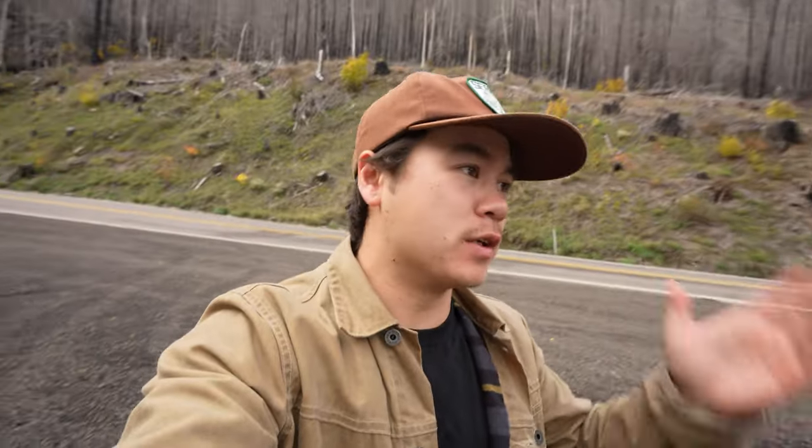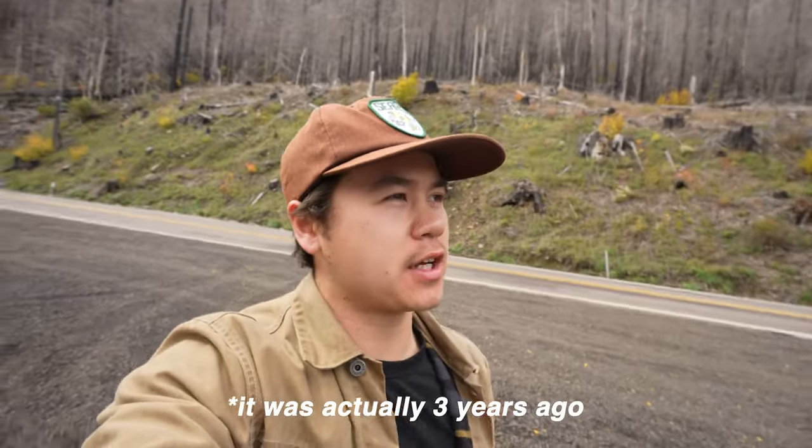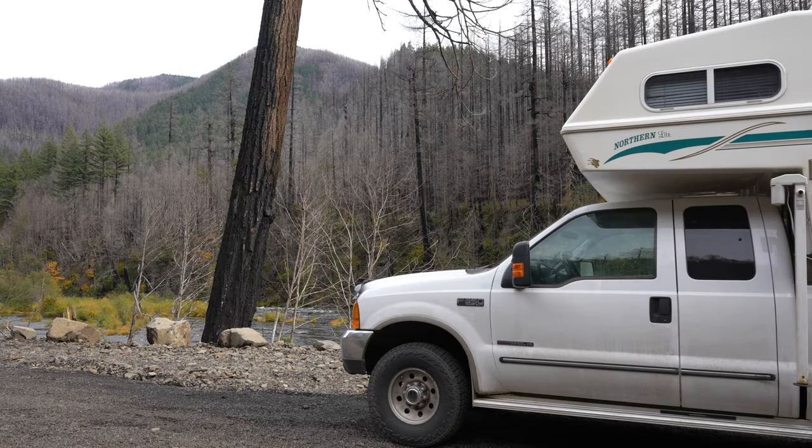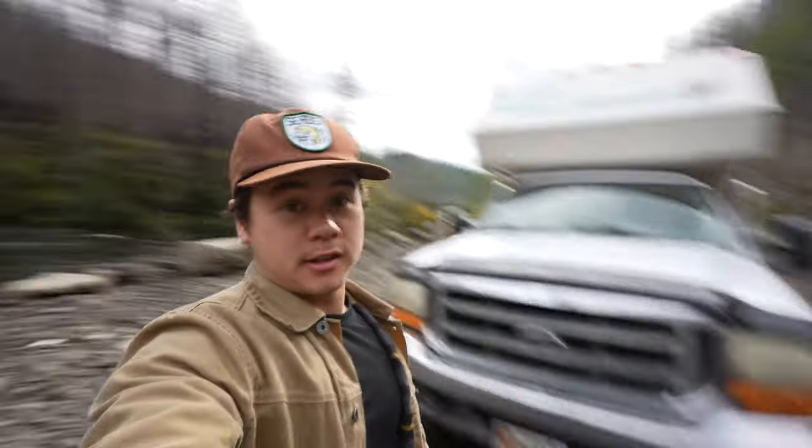A few years ago a fire came in and literally took out this entire area — I think like five years ago now. As you can see behind me, the forest is still pretty burnt to a crisp, which is quite sad. Unfortunately it has led to the closure of many different roads, including the one I was headed to today, but that's all right because this spot will do.